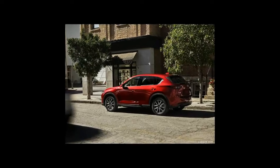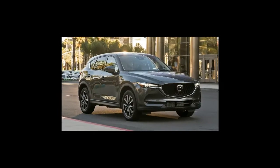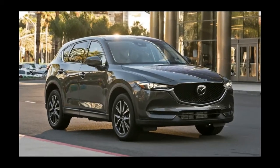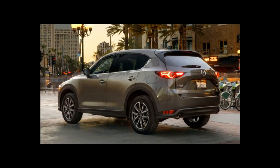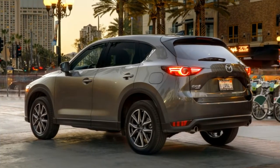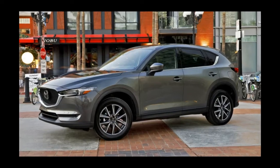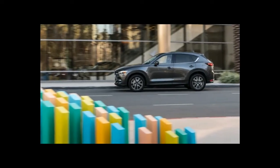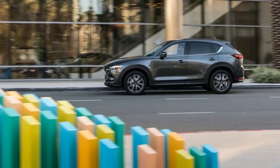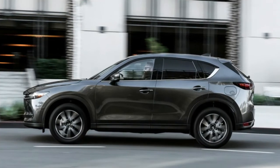All-wheel drive costs $1,300 extra on all models. Standard equipment on the Touring includes heated front seats with a power-adjustable driver's seat, blind spot monitor and rear cross-traffic alert, dual zone climate control, and a passive entry system. The i-Active Sense package at $625 adds safety tech such as adaptive cruise control and lane-keeping assist.